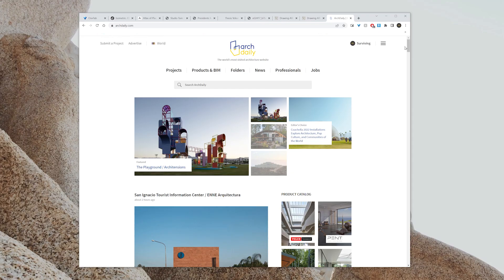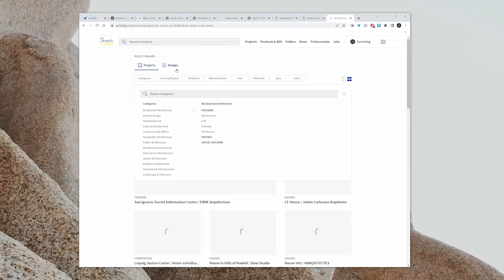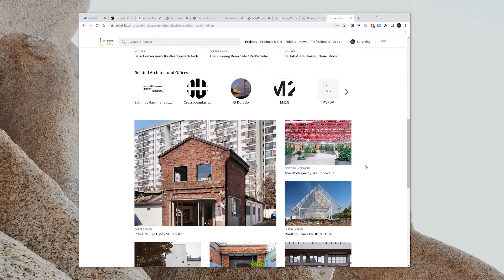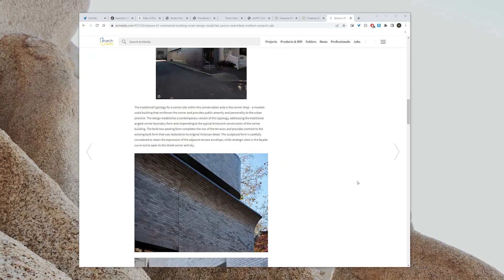ARK Daily is the most popular and widely read digital architectural publication. News, projects, interviews, events, and competitions are all shared on this website. It's also a terrific place to keep up with what's going on in the industry, look at projects for inspiration, find a job, or even enter architectural competitions.